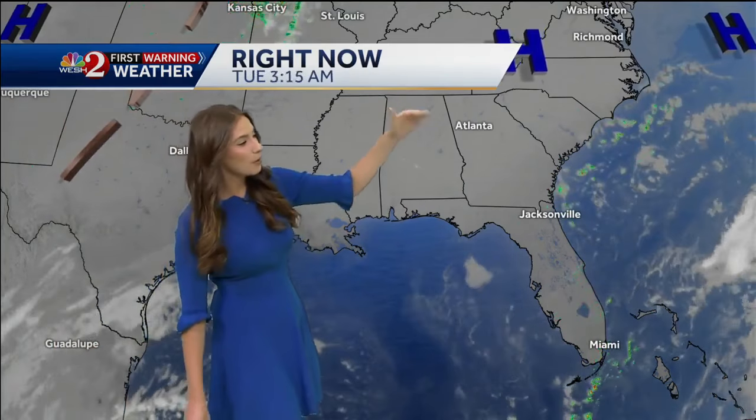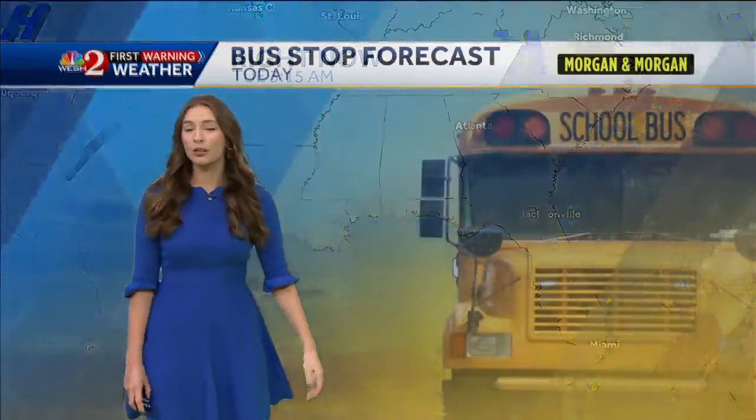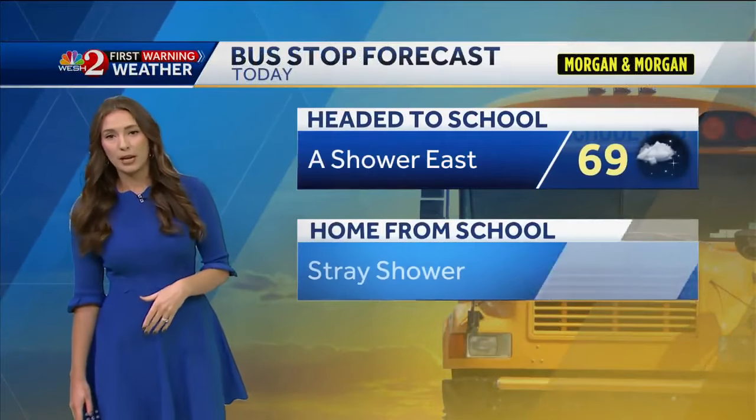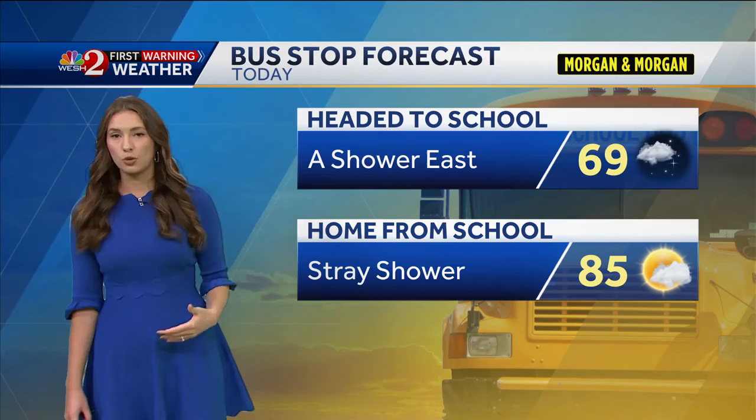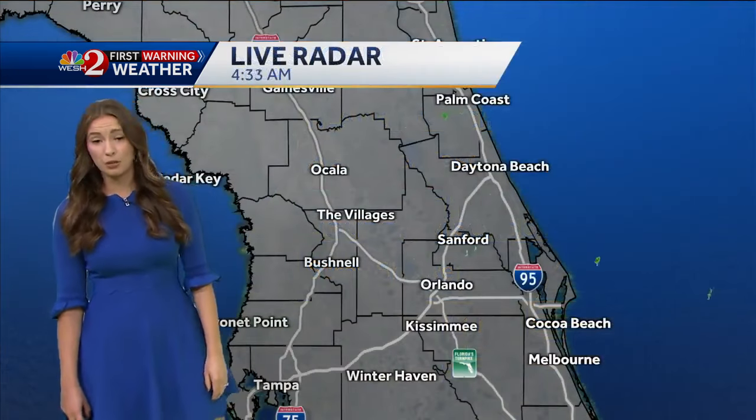High pressure is in control up to our north, and with that it's going to keep us dry throughout much of the day. Although we will have counterclockwise winds out of the northeast around 15 to 20 miles per hour, that may bring in one or two isolated showers this morning and this afternoon, and those winds really pick up as we go throughout the afternoon hours.